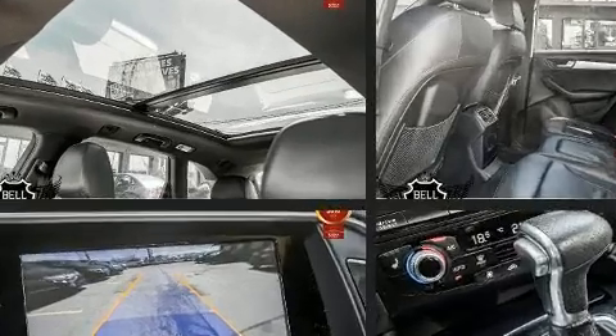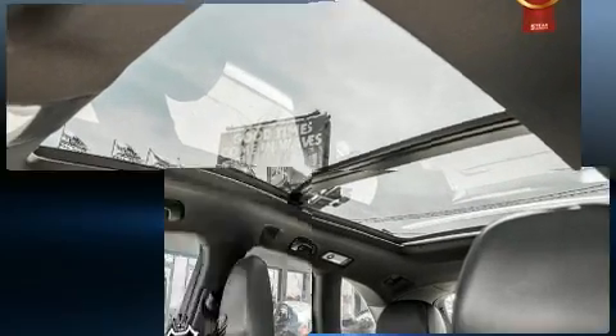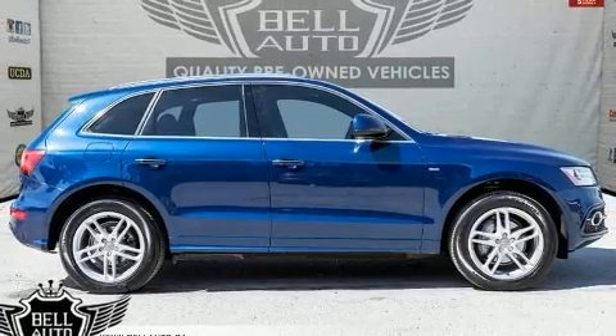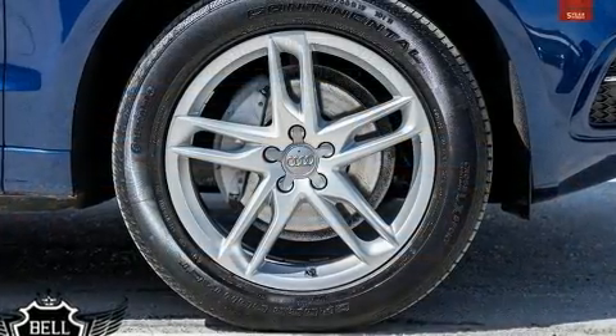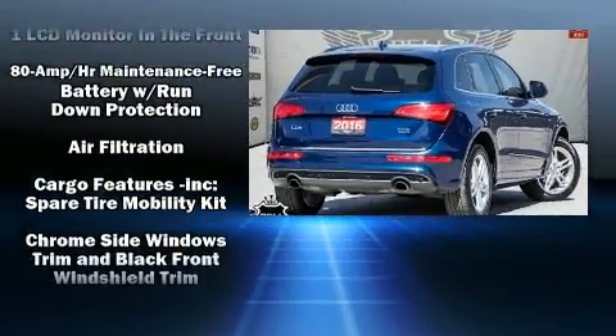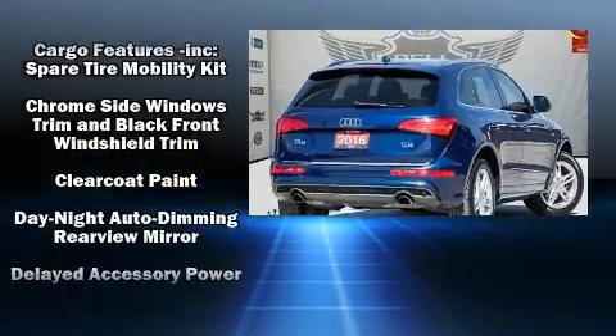All of the premium features expected of an Audi are offered, including variably intermittent wipers, a leather steering wheel, an automatic dimming rearview mirror, heated door mirrors, a power liftgate, a roof rack, and power front seats.